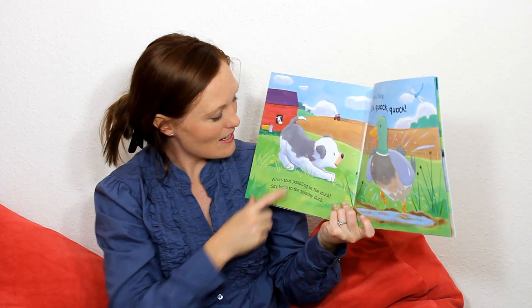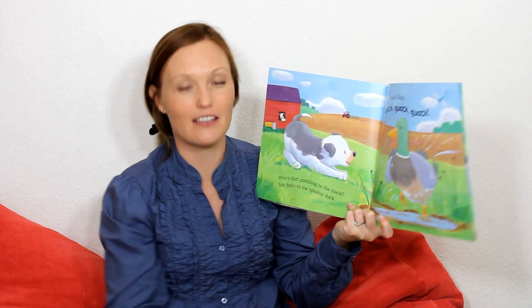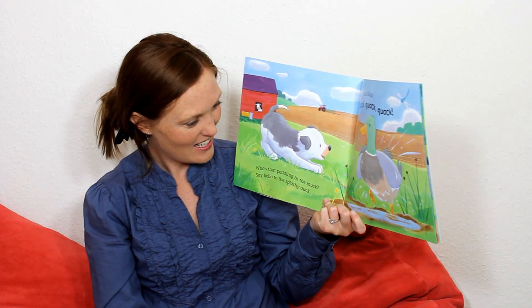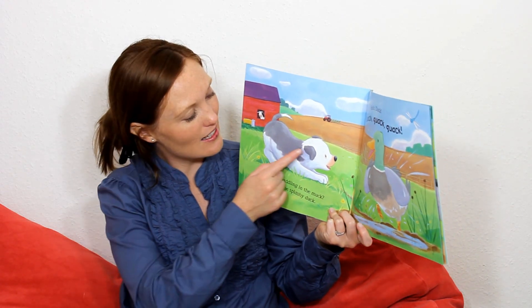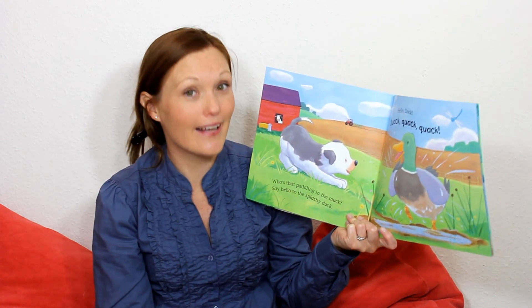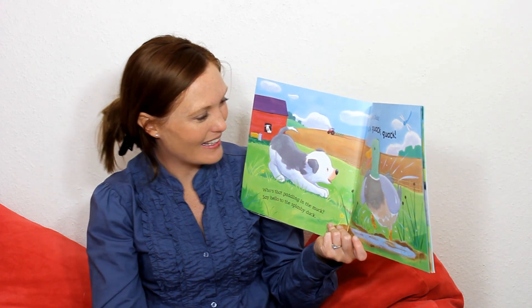Look — he's running to find a duck. And the duck is in the mud, splish-splashing around. And the little dog says, Hello, Mr. Duck. Quack. And the duck says, Quack, quack, quack. The duck says, Quack, quack, quack. Very good.